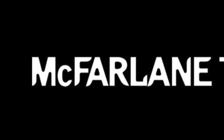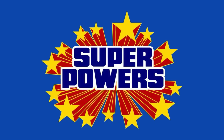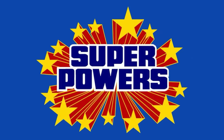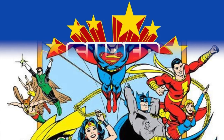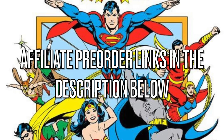Hey, welcome back everyone, Toyshiz here, and I'm back again with yet another DC Comics action figure toy news video. Today we're going to be checking out some of the brand new offerings from McFarlane Toys, namely Super Powers Wave 4. Now keep in mind, Super Powers has prior been an exclusive line only to Walmart. Things are definitely changing, and now you're going to be able to get them at Entertainment Earth and Amazon. If you like anything you see in this video, I will have affiliate pre-order links down in the description below.